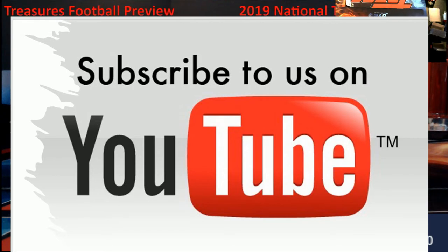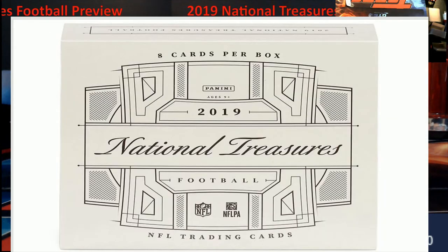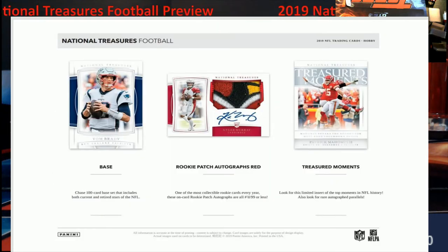All right, moving on to National Treasures. That's pretty much what your box looks like right there — eight cards per box. I think these are between six and seven hundred dollars a box right now. Bottom dollar six hundred, and I know you could sell these, so I'm guessing it's a little bit up in cost from there. You can get a base card or two in there — it's a hundred-card base card set, and of course you get your parallels and everything.